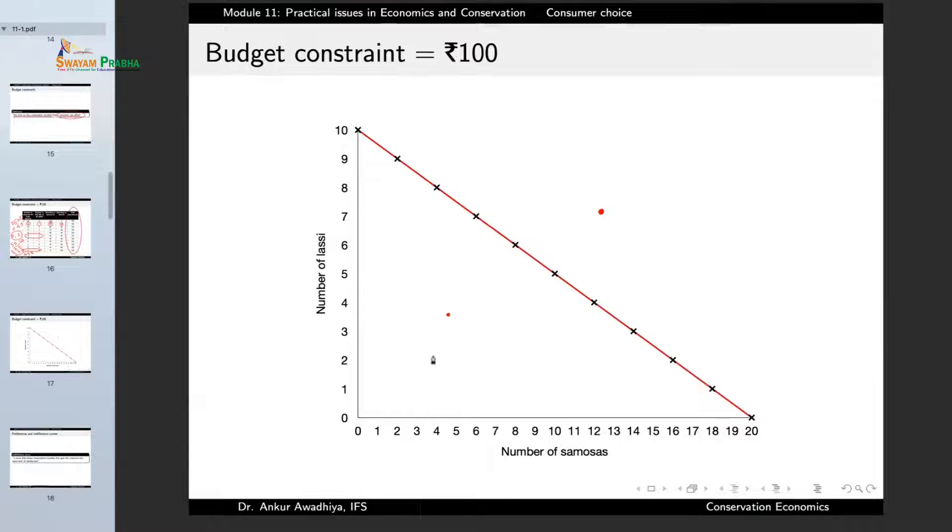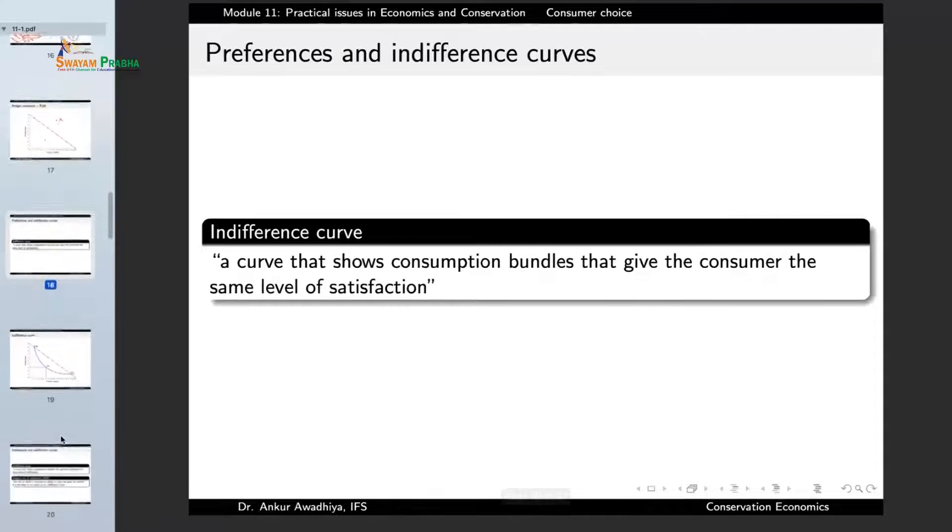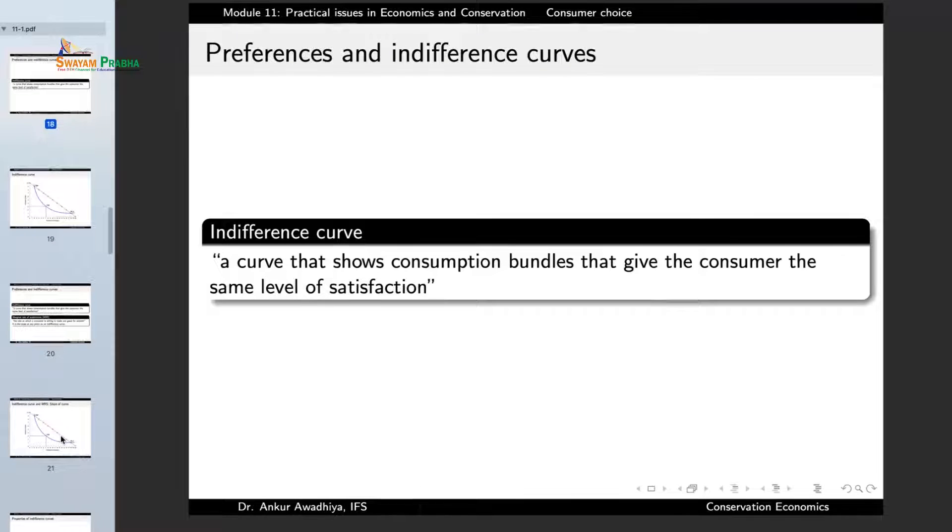Now the next question is: given this budget constraint, what determines whether the consumer will choose one point or another? Points outside the constraint are not permitted, but points inside and on the line are permitted. So what determines which point is actually chosen? This brings us to the concept of indifference curves.